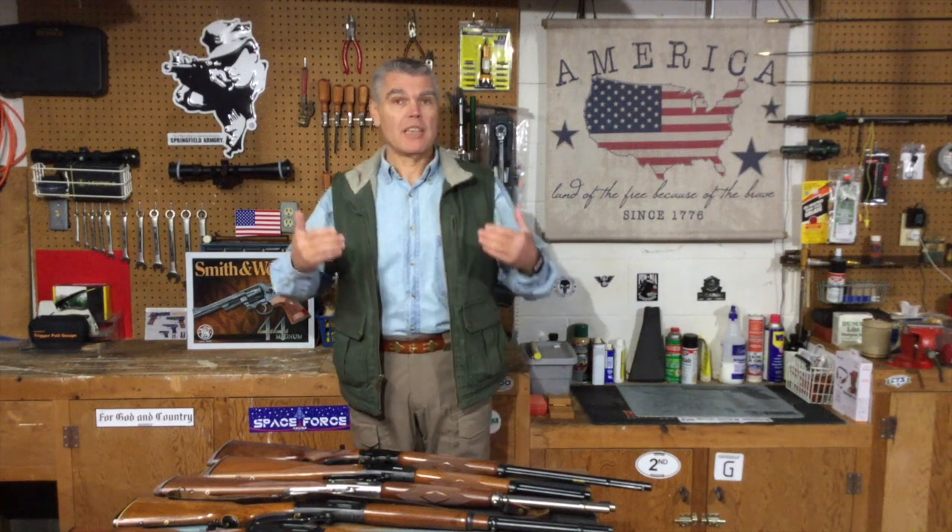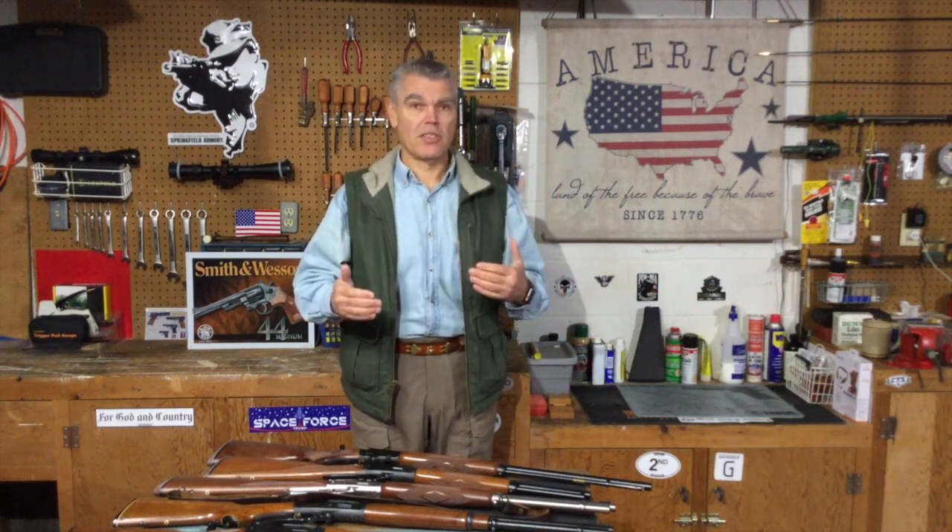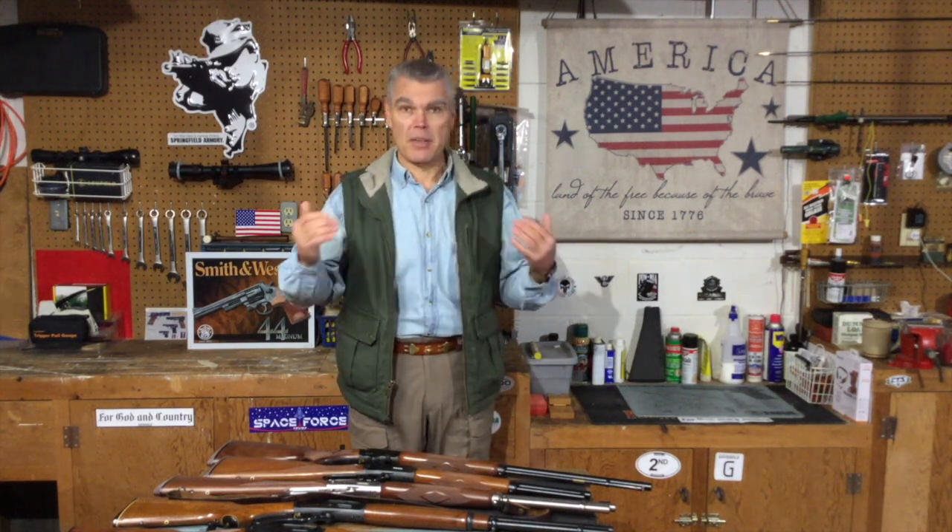Some of you might be wondering why I'm selecting my favorite Marlin lever action now when the Marlin brand is in a state of flux, having just been purchased by Ruger. I think it's particularly timely because hopefully someone from Ruger might see this video and take into consideration some of the things I say about these rifles when deciding on the models they ultimately produce under the Marlin name. So with that out of the way, let's meet our contestants.